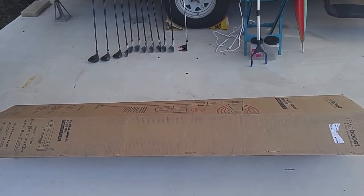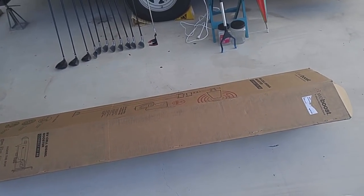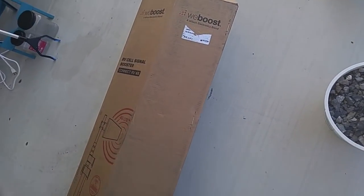So what I did was I contacted WeBoost, and they sent me a WeBoost RV cell signal booster. It's called a Connect RV 65, and it is from WeBoost. I'll show you right here.